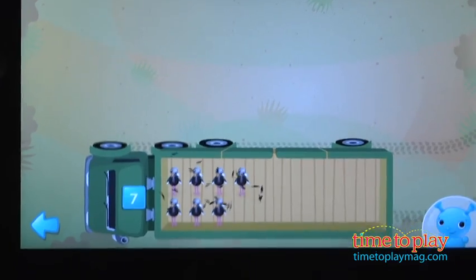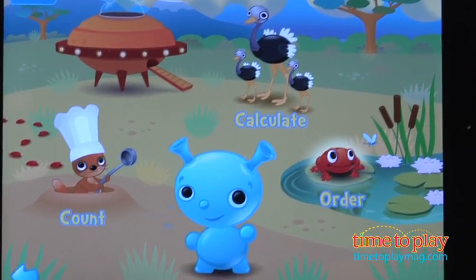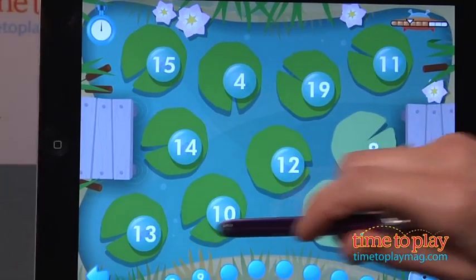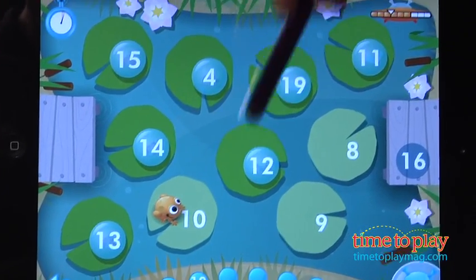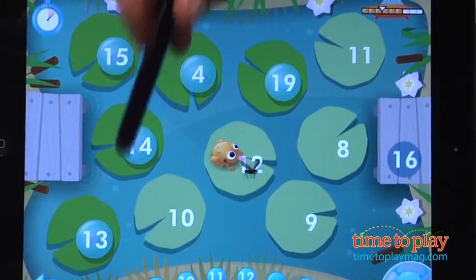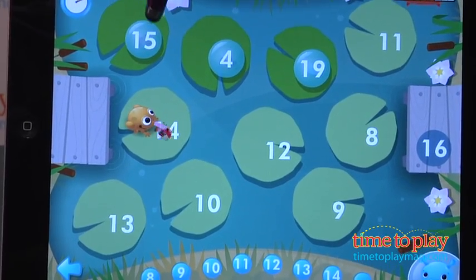The last game is called Order, and it stars the frogs. You have lily pads and you need to have your frog jump in number order across the lily pads to get to the other side. You're not always starting at number one — sometimes you start counting up from number five, and by level three, you're counting down from number fifteen. There are three levels in each of the games.